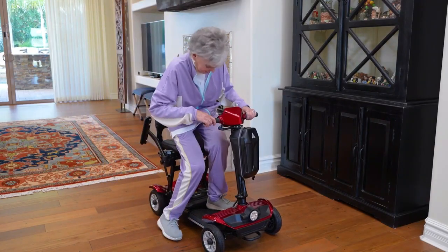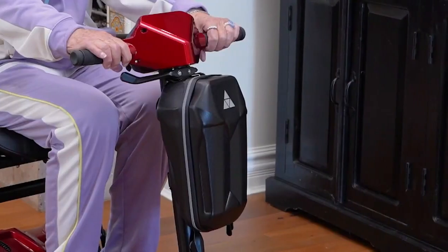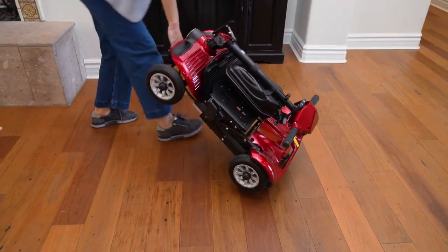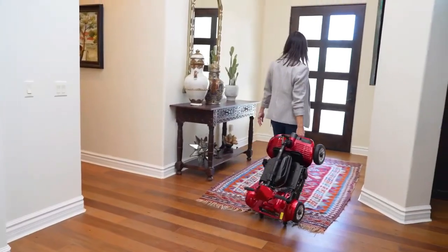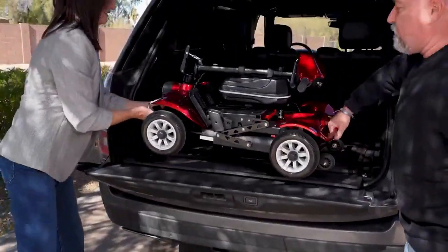And comfort doesn't take a back seat here, with the padded seat, included armrests, and front storage pouch. If travel is in your plans, this lightweight scooter is ready to fly, being approved for onboard flight, and its heaviest piece weighing just 49 pounds.